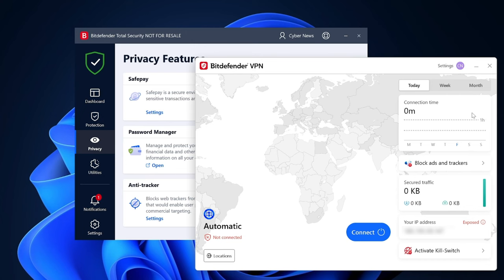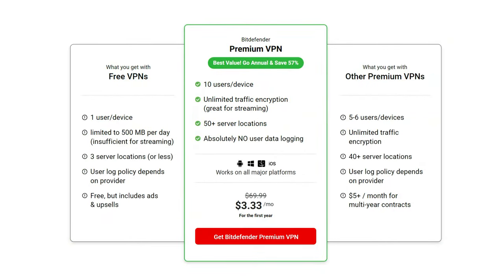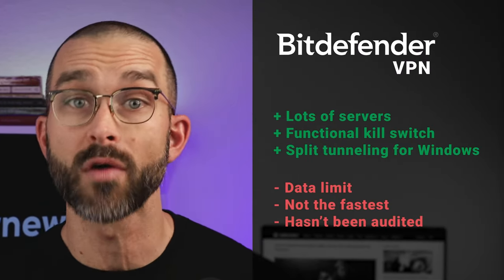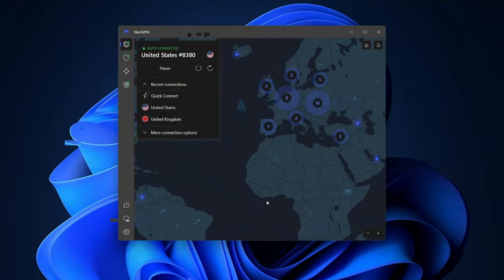My enthusiasm quickly faded when I checked out Bitdefender VPN. With the basic antivirus plan, there's a 200 megabyte data limit, which could easily be depleted in a single browsing session. To fully unlock the potential of this tool, opting for the premium version is necessary. But even if you do, there are better VPN options on the market — it's much slower than most premium VPNs, plus it logs some user data, which can be alarming for privacy-conscious users. Alternatives like Surfshark or NordVPN offer a faster and more capable VPN at the same price point.